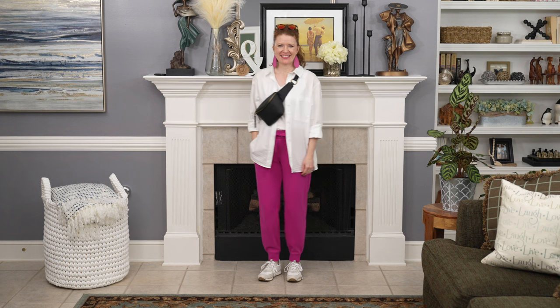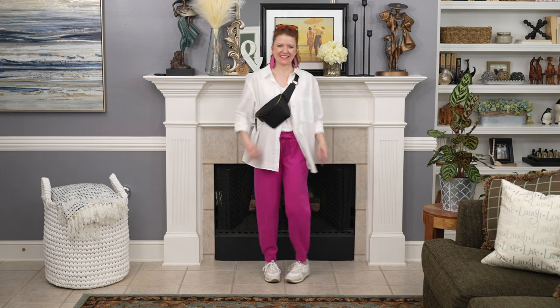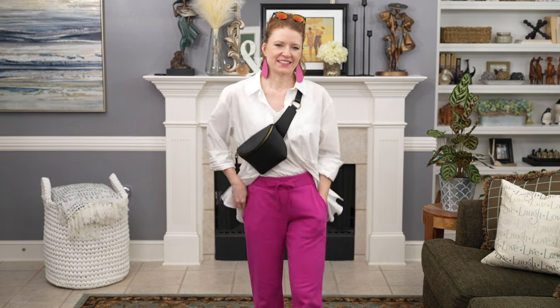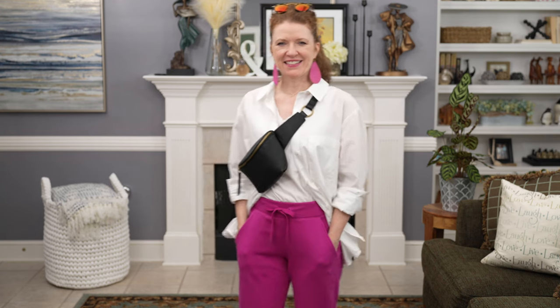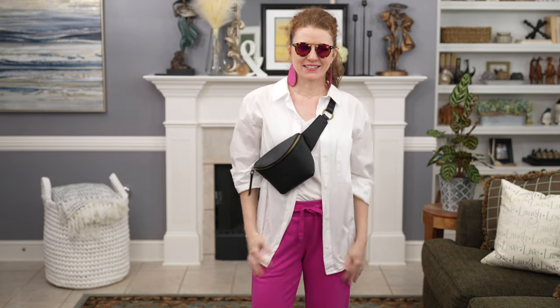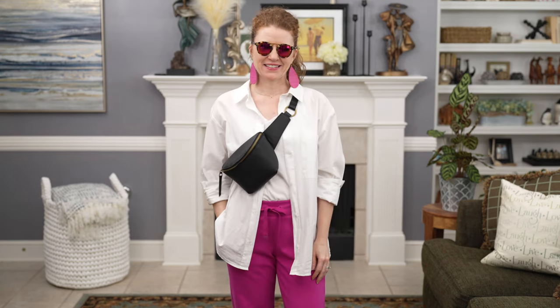Another cool outfit with the pink joggers is to add the white button-up shirt. This time I didn't tie it up — I actually liked it a little bit oversized and wearing it long, because the pink joggers are a fleece material and it felt more relaxed. I put the bag on and slung it across my chest, which helped give it a little bit of shape. You could also do a denim jacket, the denim vest, or the black blazer. As you can see, the majority of these pieces can be mixed and matched to create really fun looks.